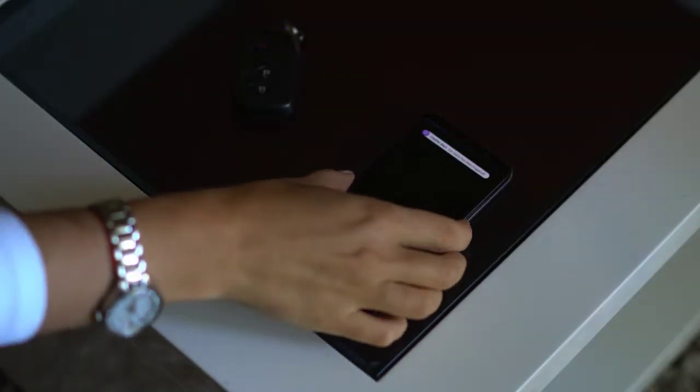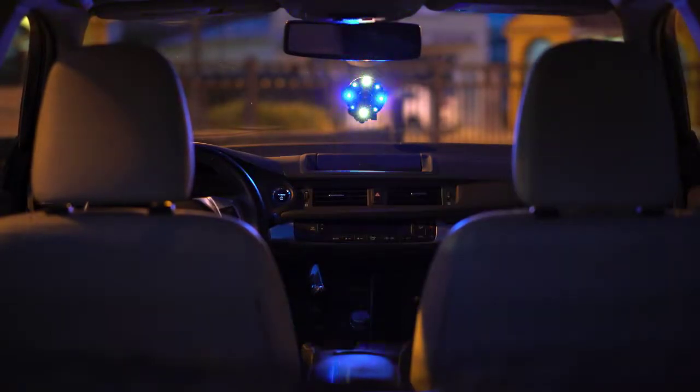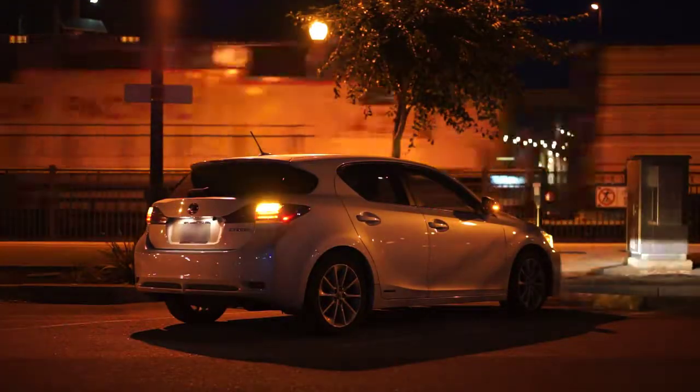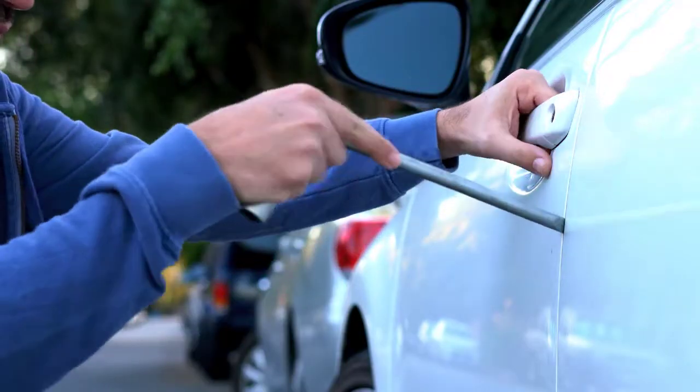Owl is your vehicle's alarm and notification system that deters would-be burglars and thieves, watching over your car when you are not around. While most cars sold today come with basic built-in alarms, those only go off when burglars pry the door open or shake the car.